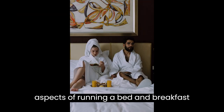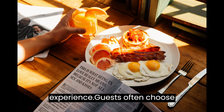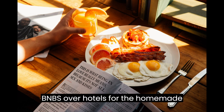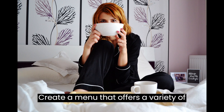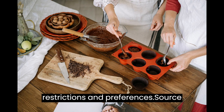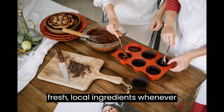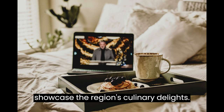One of the key aspects of running a bed and breakfast is providing a delightful dining experience. Guests often choose B&Bs over hotels for the homemade breakfast and personalized service. Create a menu that offers a variety of options while considering dietary restrictions and preferences. Source fresh, local ingredients whenever possible to enhance the flavor and showcase the region's culinary delights.